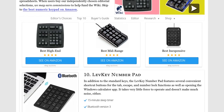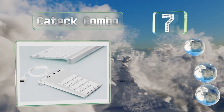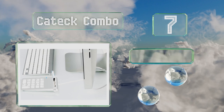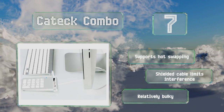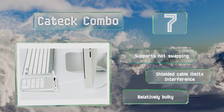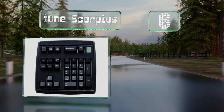At number 7, more than a simple extension to your keyboard, the Ktech Combo also sports three USB 2.0 ports so you won't have to sacrifice connectivity just to add a single convenient peripheral. It provides data transfer rates of up to five gigabits per second, supports hot swapping, and its shielded cable limits interference, but it is relatively bulky.